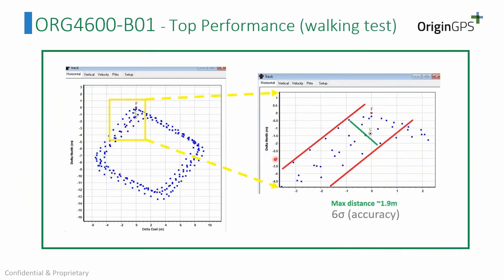There is also a static test during walking. The Six Sigma accuracy — meaning almost 100% of the time — is 1.9 meters. The test involved making the same path again and again, then zooming in on the biggest error to calculate the maximum error, which defines the Six Sigma accuracy.